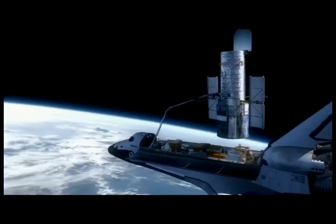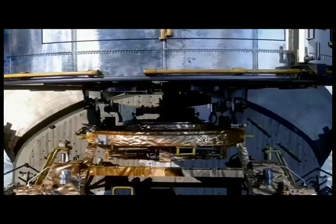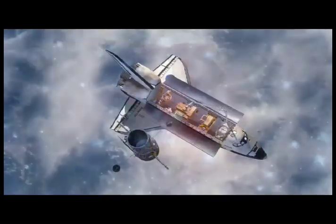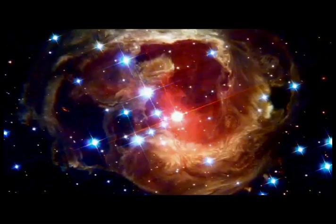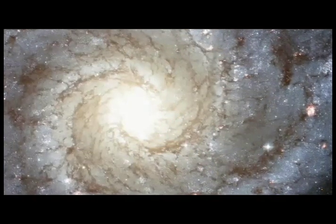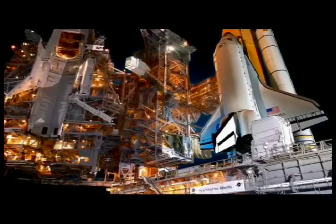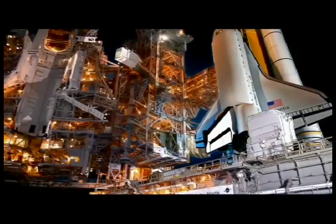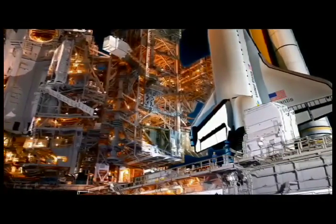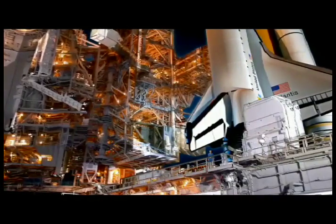Upgrades to the power and guidance systems will give Hubble a new lease of life. A rejuvenated Hubble will allow astronomers to continue making remarkable discoveries for many years to come. It looks like this servicing mission is going to make Hubble better than ever. I'm already looking forward to bringing you the exciting discoveries from these instruments later this year. Look out for updates on the servicing mission on our website at spacetelescope.org.